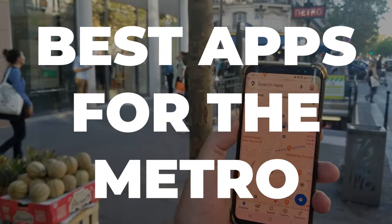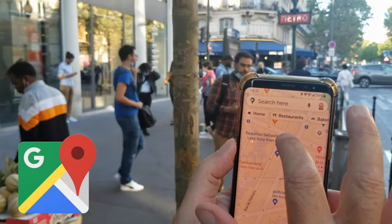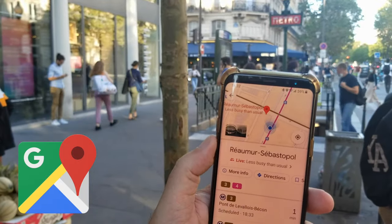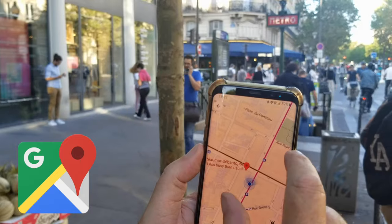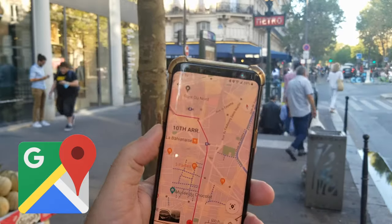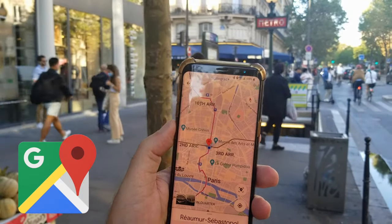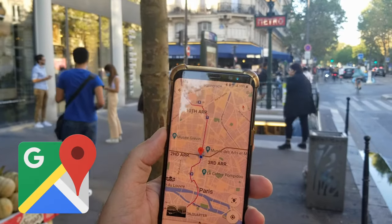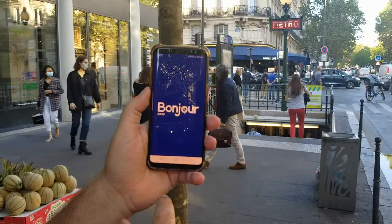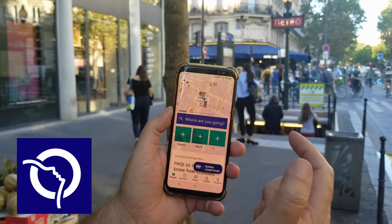The first app to use — which everyone already has — is Google Maps. If I click on a station like Réaumur-Sébastopol, it tells me that lines 3 and 4 cross there, and zooming out shows the full route. There's nothing to install, and it's one of the easiest apps to use. If you don't want to install anything new, Google Maps is a great option.